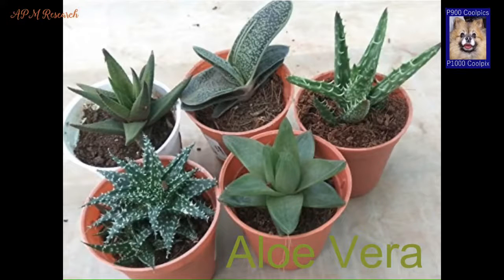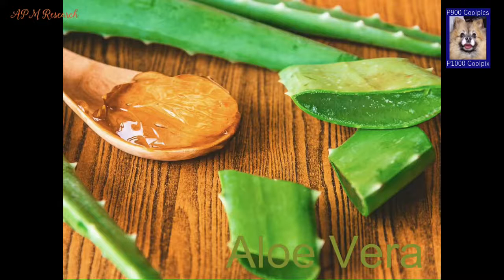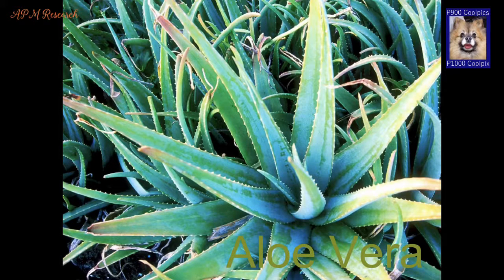Aloe vera. Once grown up, aloe vera is very easy to care for. It has thick, fleshy leaves which contain a clear gel full of vitamins, enzymes and antioxidants. There is evidence that when kept indoors it can help with conditions like psoriasis.